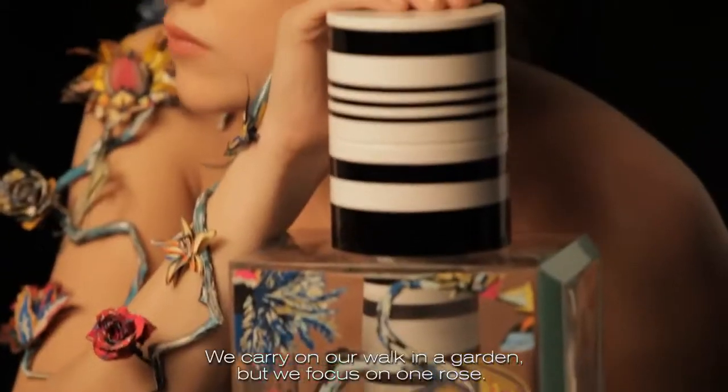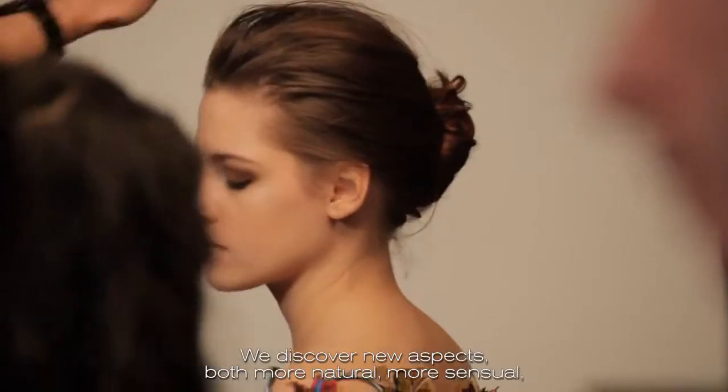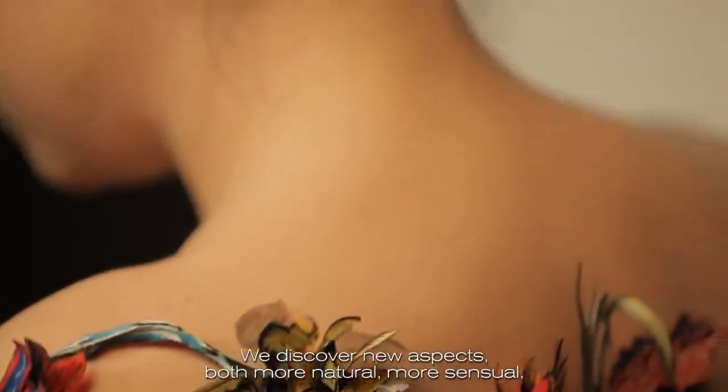In Rosa Botanica, the treatment of the flower is much more intimate. We continue our walk in the garden but we focus on a rose. We discover new facets — both more natural, more sensual, and maybe too charming.